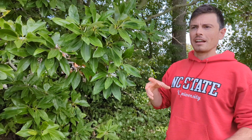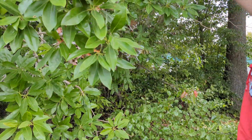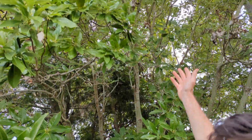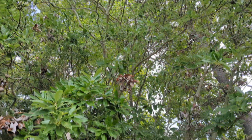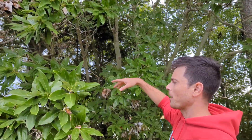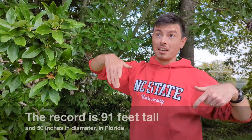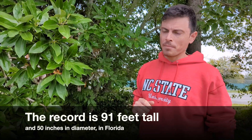As you go north it turns into more of a multi-stemmed shrub. This specimen we're looking at is a pretty large multi-stemmed shrub, probably close to 30 feet tall, which is pretty much the maximum size you'll see in Pennsylvania. Further south it can get very tree-like — I've read up to 90 feet tall, a canopy tree size, all the way down in Florida.